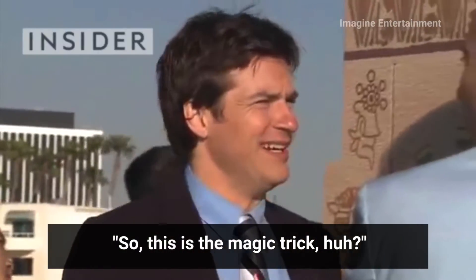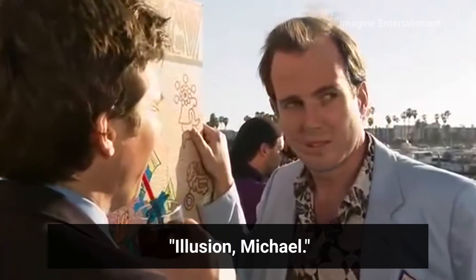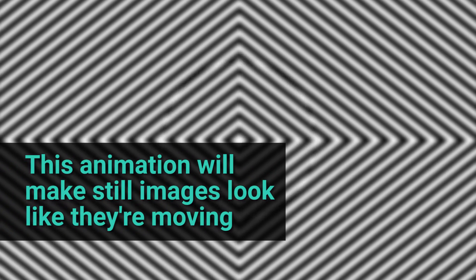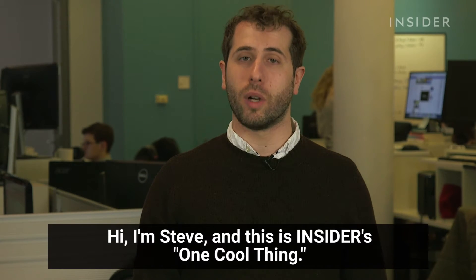Oh, this is the magic trick, huh? Illusion, Michael. This animation will make still images look like they're moving. Hi, I'm Steve and this is Insider's One Cool Thing.